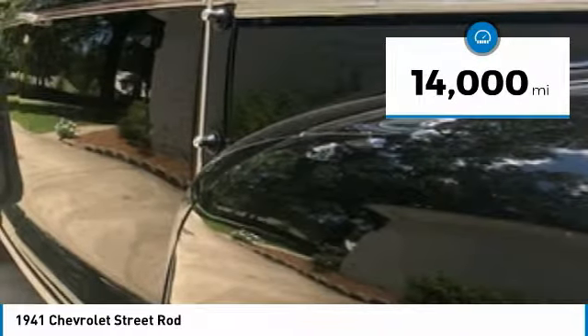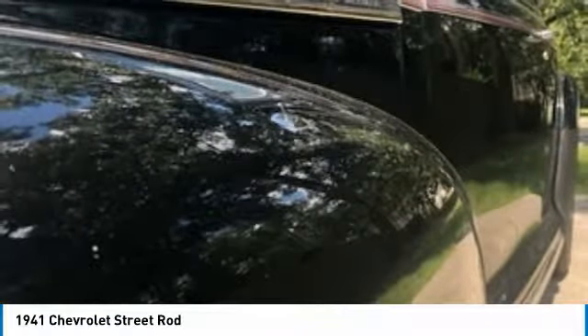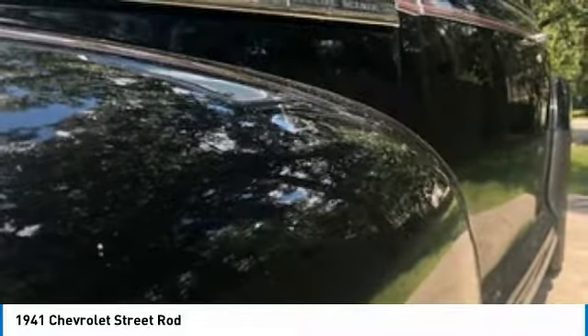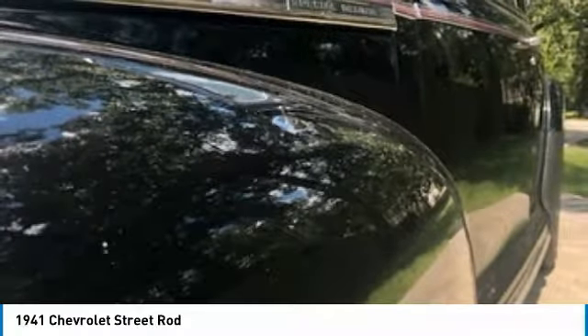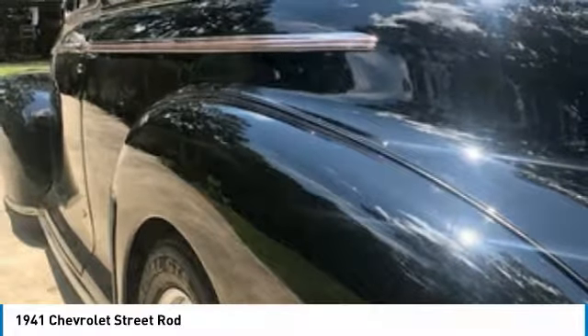With beautiful black exterior paint complemented by a clean grey cloth interior, this Chevy Street Rod is dressed to impress. Powered by a small-block 350 V8 engine paired with a Turbo 3-speed automatic 400 transmission, this beautiful beast is eager to get out on the road, turning heads for many years to come.